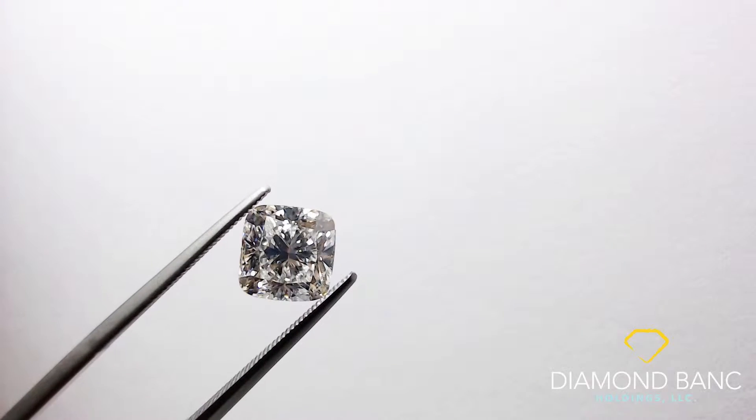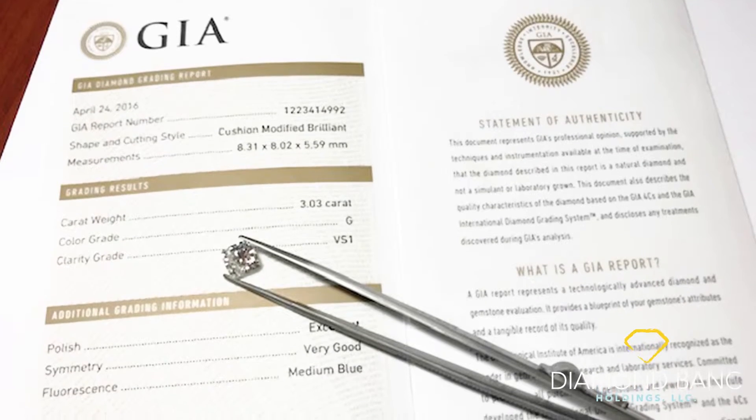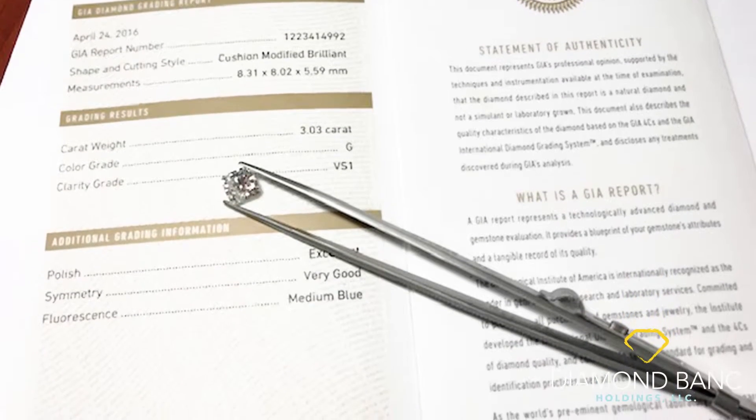I always tell people to bring your original certificate — it looks just like this — with the diamond. It's similar to the registration of a car; you always want to keep them together. This does add value to the diamond and credibility. GIA is the number one non-profit diamond grading lab in the world, so their word is kind of like the end-all be-all. You always want to make sure you have that certificate whenever you go to sell a diamond, if it is certified.